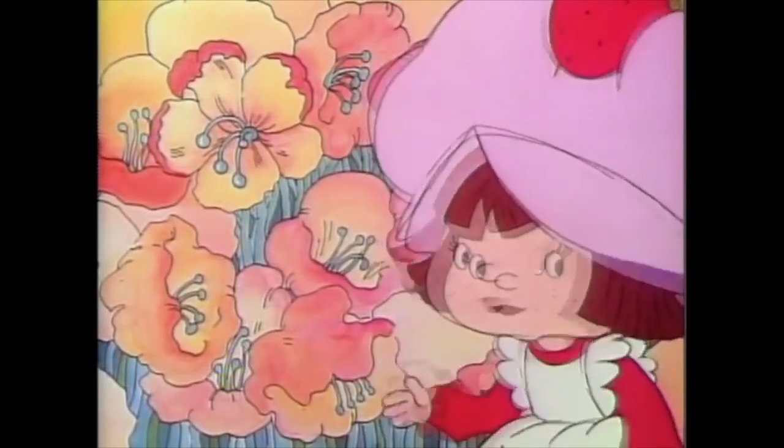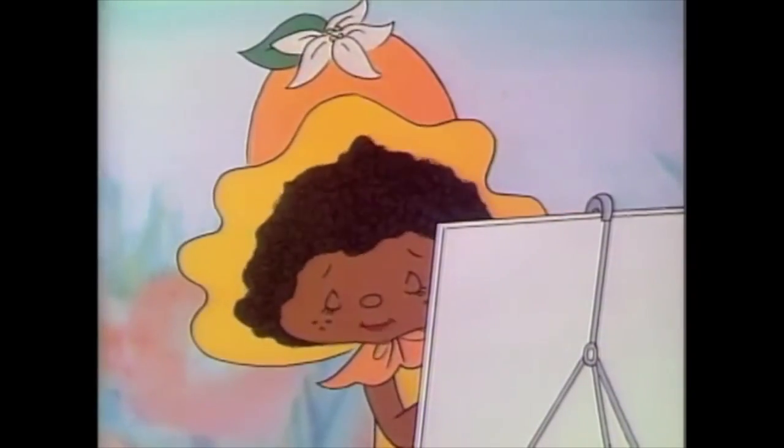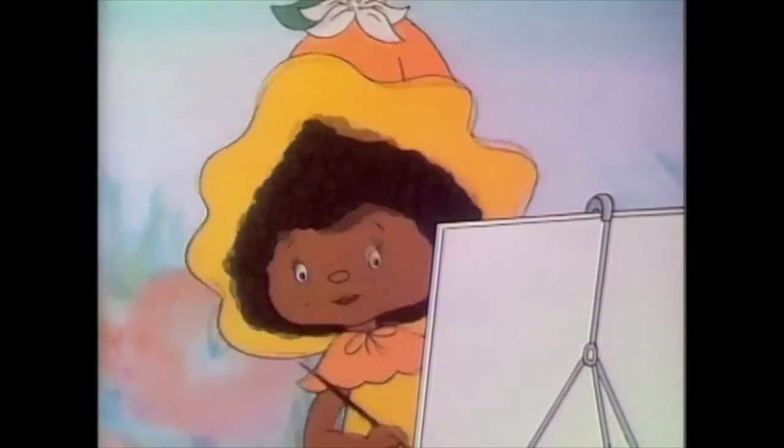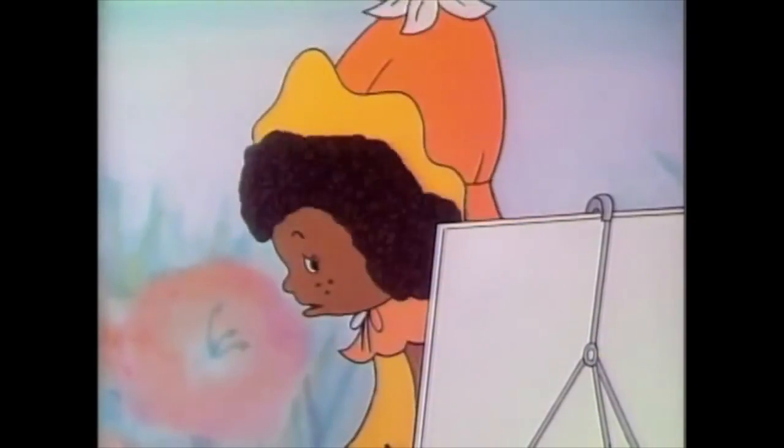Now I left out one friend from earlier, and that's because she's my favorite. Strawberry Shortcake met her when she took a trip to Big Apple City. Are you an artist? Are you famous? My name's Orange Blossom. Ever heard of me? Nope. Then I'm not famous. Who doesn't love Orange Blossom?